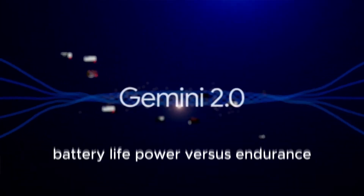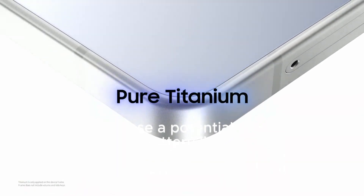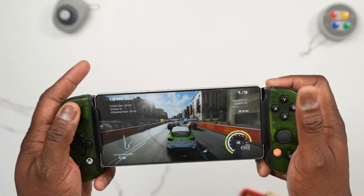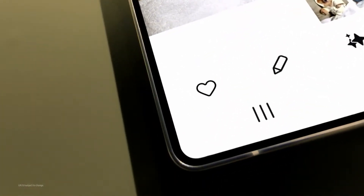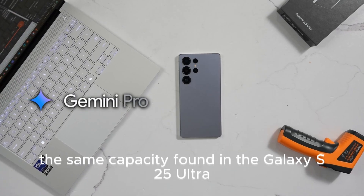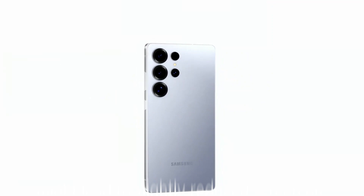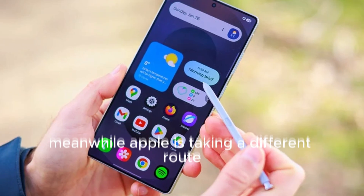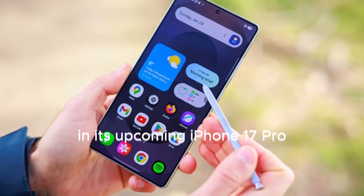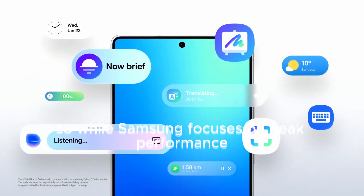Battery life — power versus endurance. With great power comes a potential trade-off in battery life. Samsung is sticking with its signature 5,000 mAh Li-Ion battery, the same capacity found in the Galaxy S25 Ultra. While this battery has proven reliable, the increased processing power might lead to slightly reduced screen-on time. Meanwhile, Apple is taking a different route by increasing the battery size in its upcoming iPhone 17 Pro, aiming to offer longer usage between charges. So while Samsung focuses on peak performance, Apple is betting on endurance.